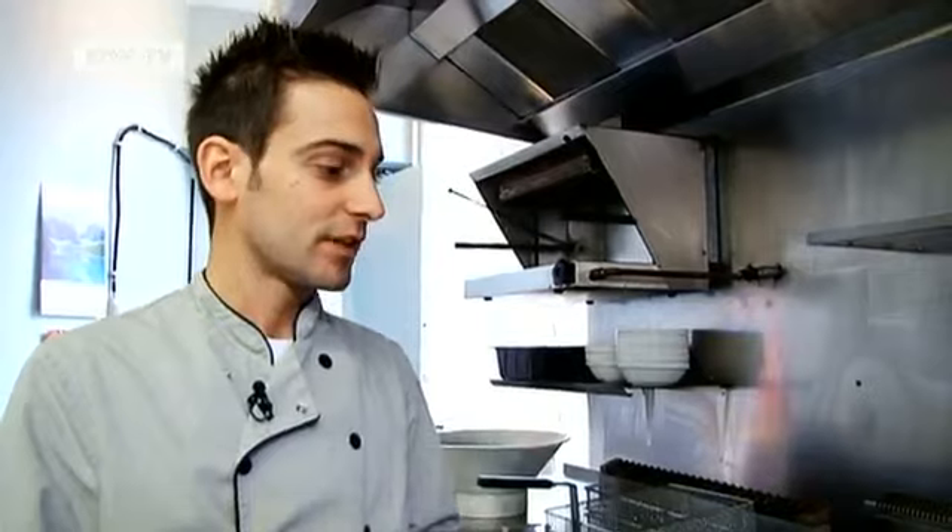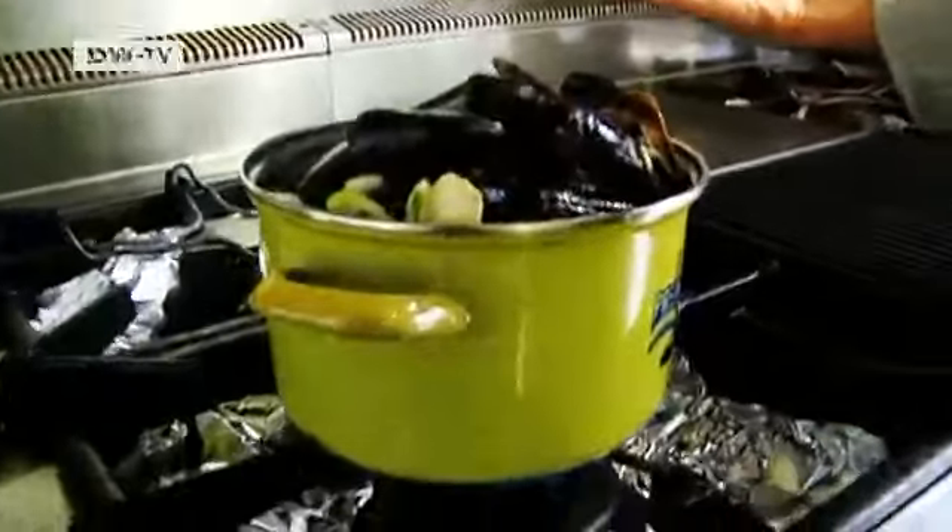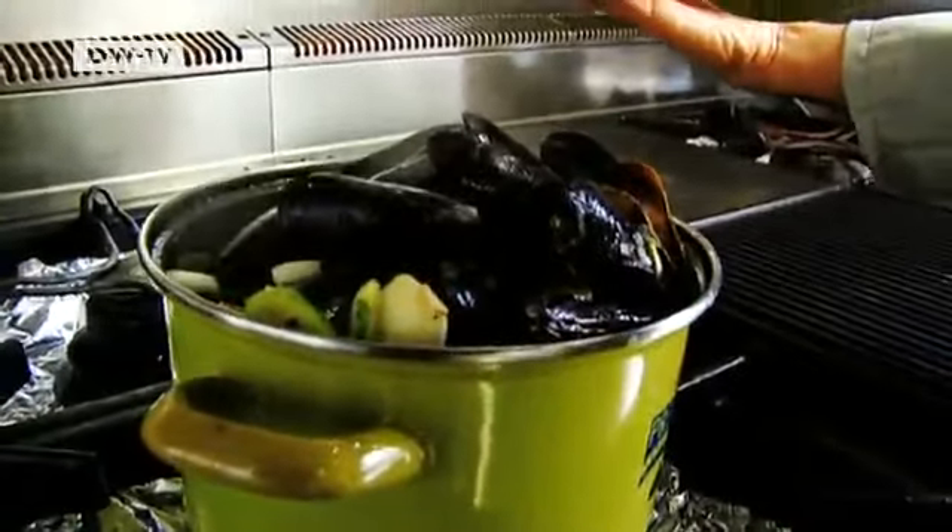You shake them. It's also necessary three times in the seven minutes, so the mussels can open equally. The second time, they're almost ready. If everything is open, they are ready.